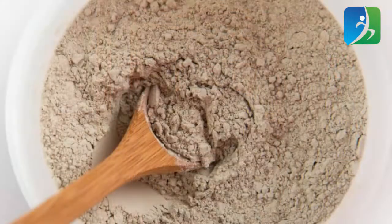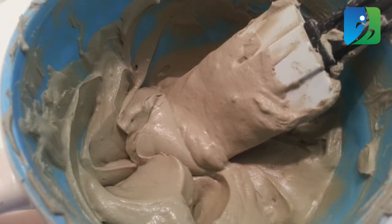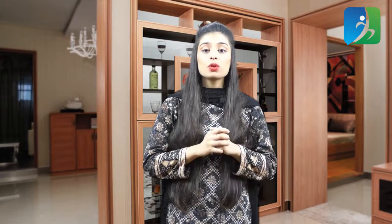Biotin clay dries up the unnecessary oil from the skin that causes pimples. It also shrinks oil glands and tightens pores to get rid of acne. Take a bowl and add one tablespoon of biotin clay, then add two to three tablespoons of water to make a consistent pack. You can also add one tablespoon of lemon juice. Apply this pack to your face and leave it for 15 minutes. When it dries, rinse it off with fresh water — it heals the skin and removes existing scars and blemishes.